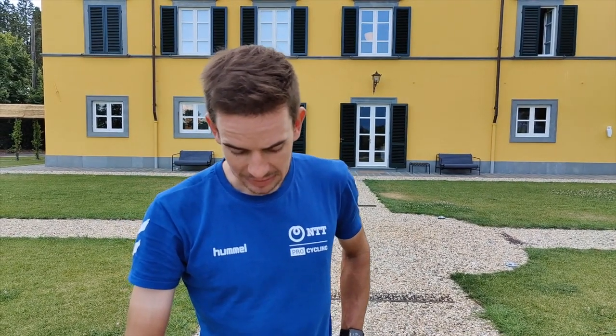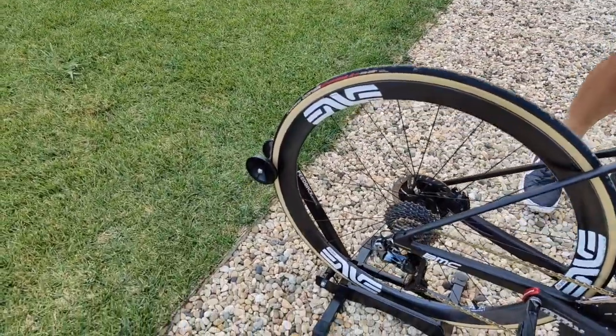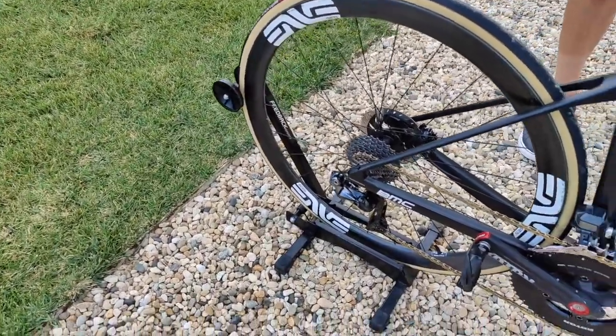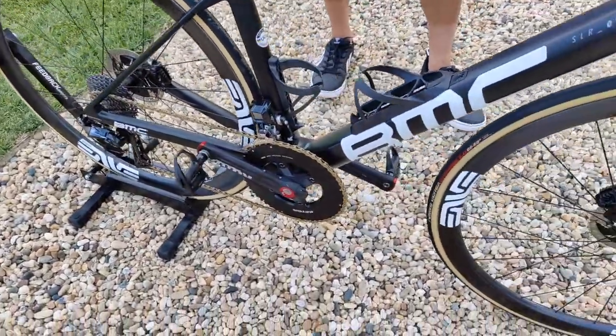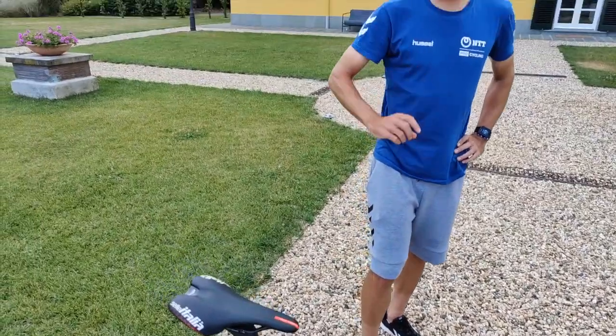Any word on components? We're very fortunate to have some of the leaders with the Envy wheels — absolutely stunning wheels. They've got different variations based on if you're a climber or a sprinter. I think these are the current climber wheels, slightly lower profile.